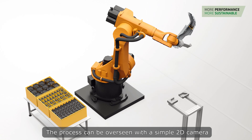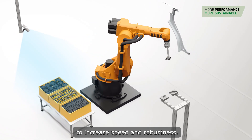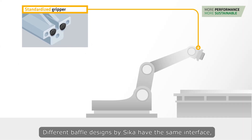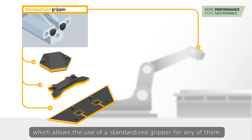The process can be overseen with a simple 2D camera to increase speed and robustness. Different baffle designs by Sika have the same interface, which allows the use of a standardized gripper for any of them.